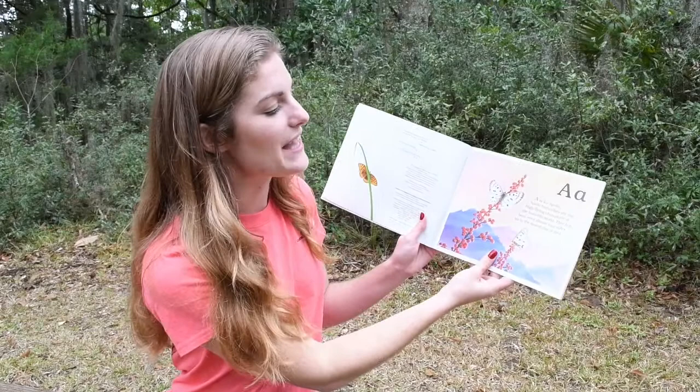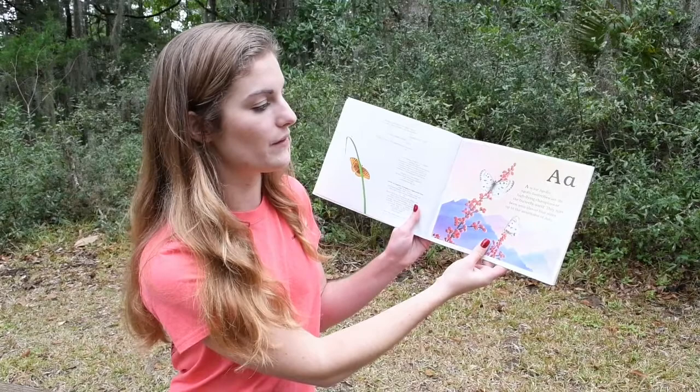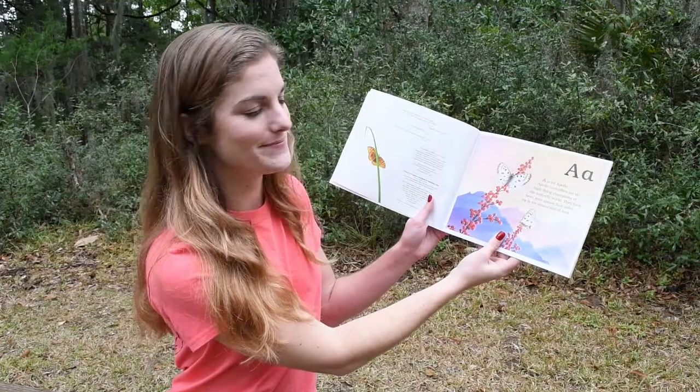A. A is for Apollo. Apollo butterflies are the high-flying champions of the butterfly world. They have been seen almost four miles up in the mountains of Asia.